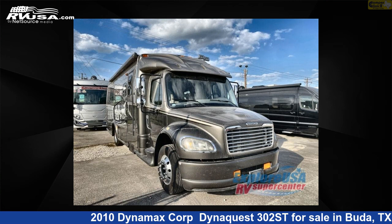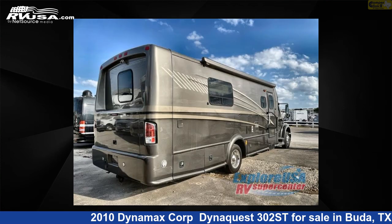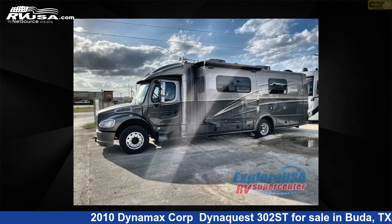This 2010 Dynamax Corp DynaQuest 302ST is a Class C RV. It is located in Buda, Texas, 78610 and is offered for sale by Camper Clinic 2. This used Dynamax Corp features Sleeps 2. For more information and pricing on this unit, and to see all units available for sale by Camper Clinic 2, visit rvusa.com.